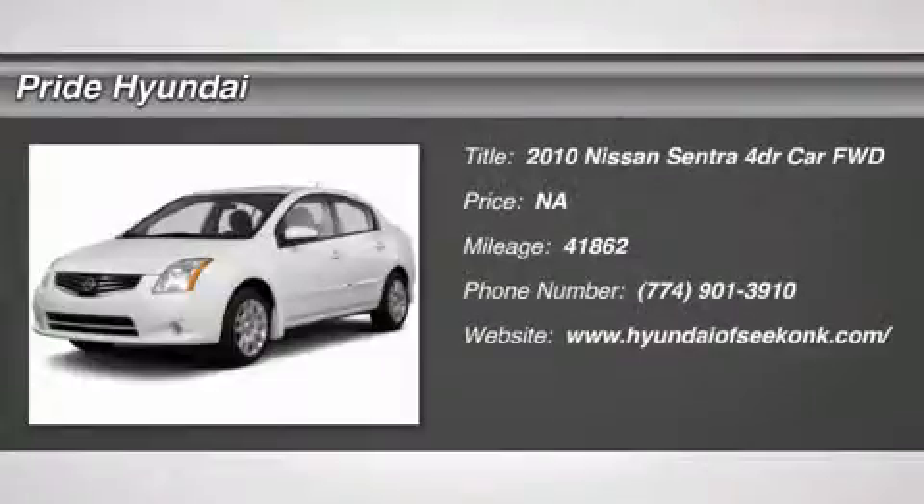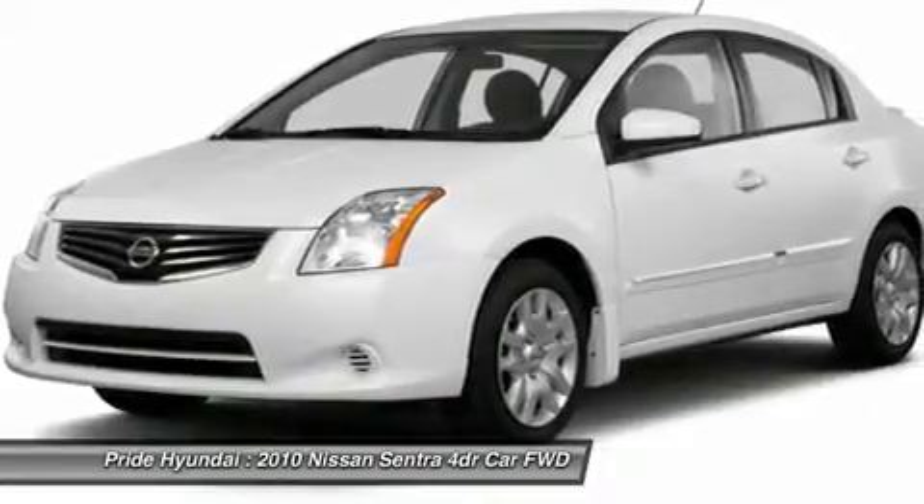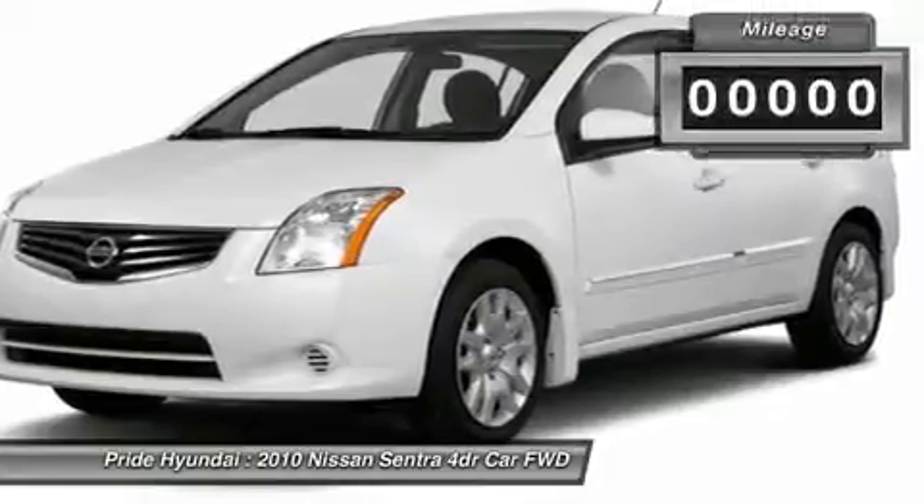The 2010 Sentra. With its spacious and versatile interior and stellar 34 miles per gallon fuel efficiency, the Nissan Sentra is the obvious choice for anyone who wants to enjoy a stylish and comfortable ride.